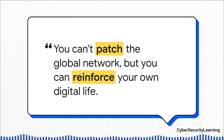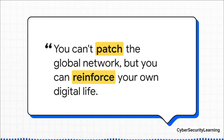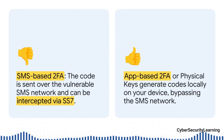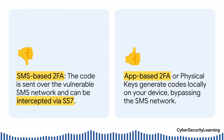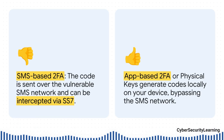The single most important thing you can do right now is fix your two-factor authentication. If you take away just one thing, let it be this: the two-factor authentication that relies on sending you a text message is vulnerable to this specific attack. It's way better than nothing, for sure, but it is not foolproof. The solution is to move to stronger methods.